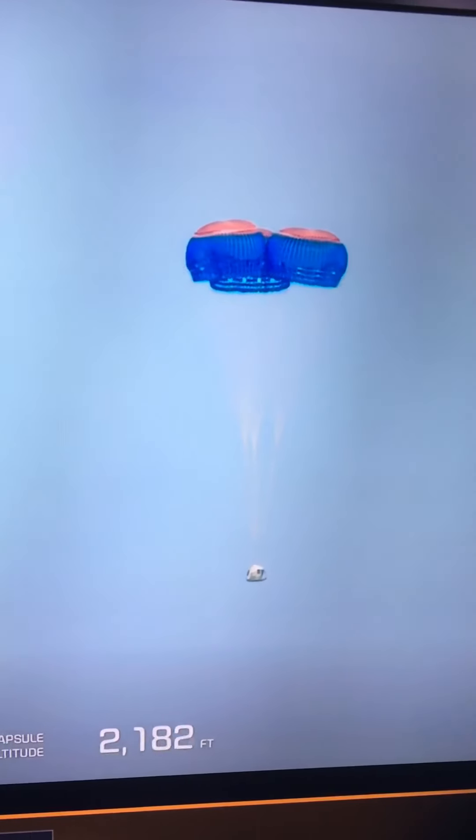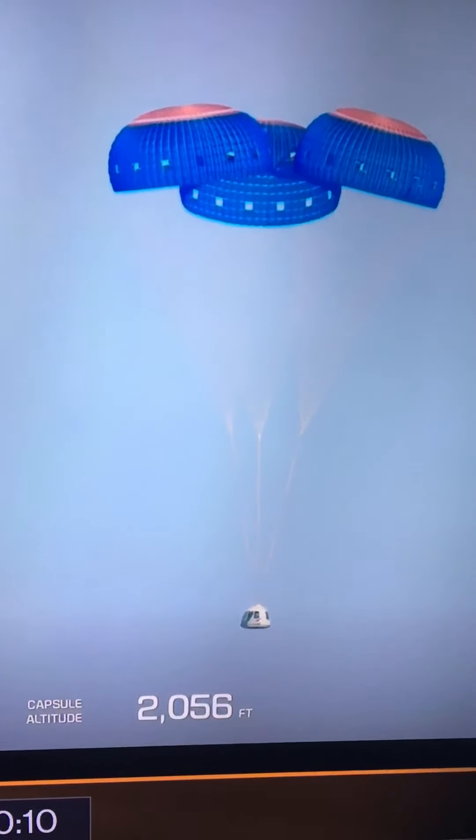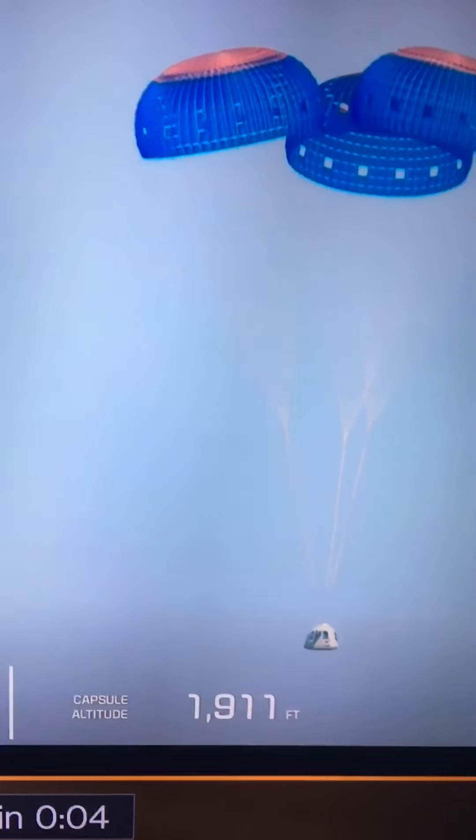The key is reusability — bringing that cost down, using these rockets over and over again. When that booster landed, we heard cheers from the crowd. We now see the crew capsule floating down. Those are the drogue parachutes — the small parachutes used especially for vehicles at very high velocity. They're designed to slow that capsule down as it speeds back towards Earth, and these are the main parachutes.